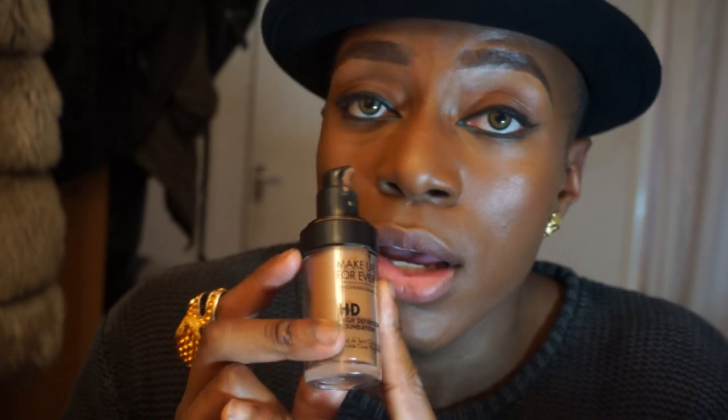I've got Makeup Forever HD Foundation. I wore this before by itself — it's really matte, looks like skin, and it's amazing on camera and on video. I also mix this with my Illamasqua. I wear this every day because the color is amazing, the texture is really liquidy and really nice. This foundation is amazing by itself too, so it's one of my go-tos every day.